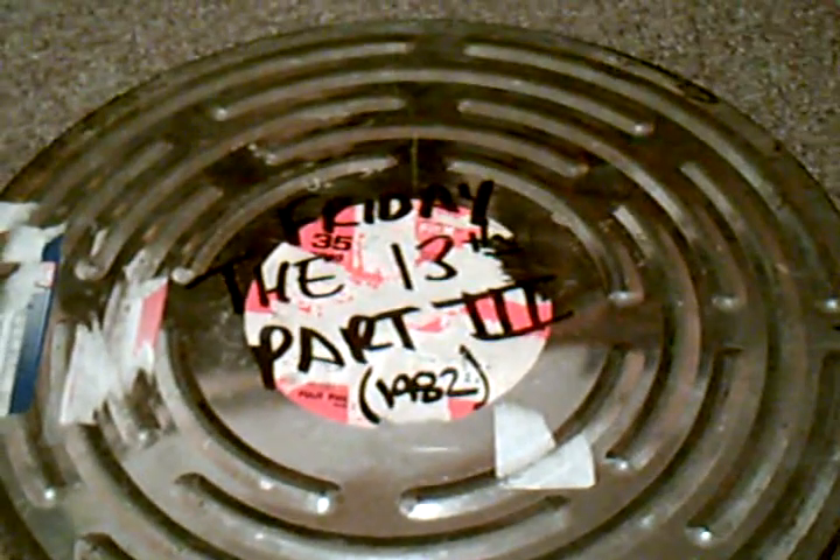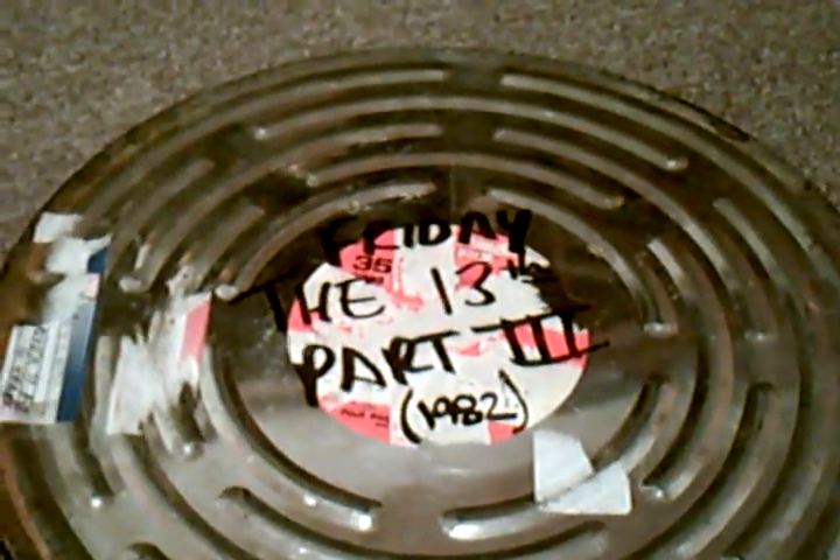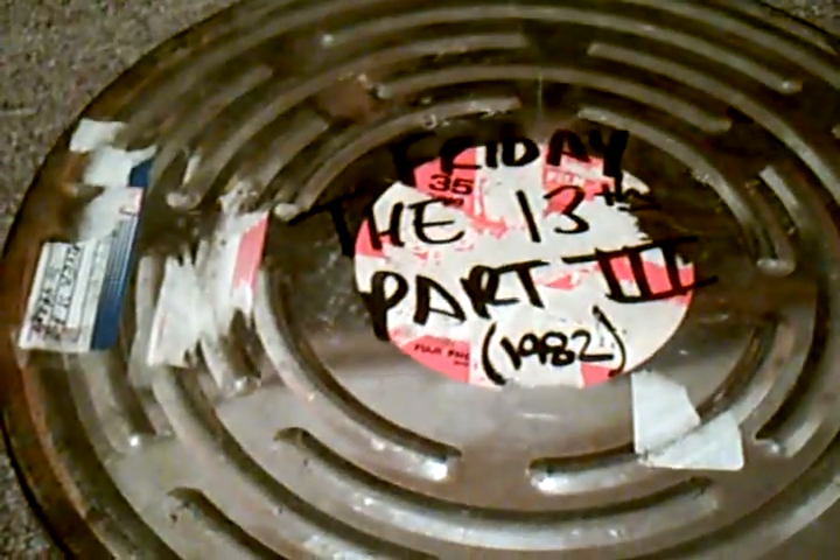Just to give you guys some background for those of you who don't know anything about film: 35 millimeter film is what you see in the movie theater; 16 millimeter film is obviously a little smaller than that. These were produced for TV studios, so they would basically ship these out to the TV stations so they could play them at midnight. Since they were made for TV stations, they are actually edited films — no breasts, no nudity, no swearing.